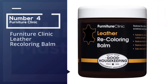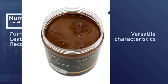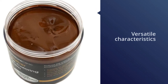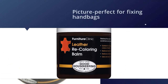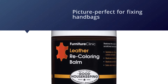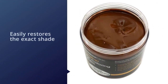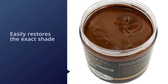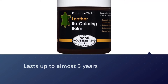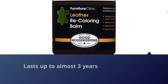Number four: Furniture Clinic leather recoloring balm. The Furniture Clinic leather recoloring balm comes with versatile characteristics. You may also refer to this as the best leather repair cream. This one is picture perfect for fixing handbags, clothes, furniture, couches, sofas, and many other items manufactured with absorbent leather. It instantly and easily restores the exact shade of all absorbent leather products. One usage of this Furniture Clinic leather recoloring balm lasts up to almost three years, meaning you are going to save your money for quite a long time.